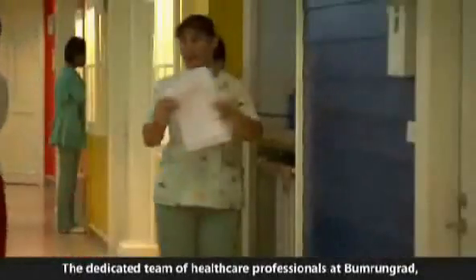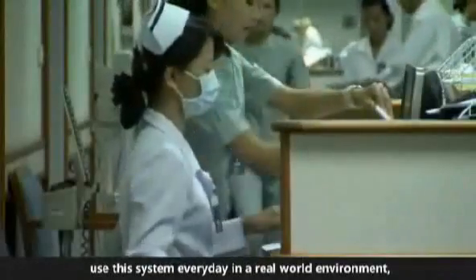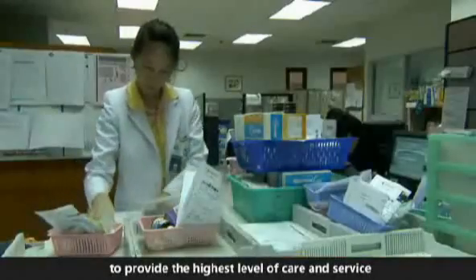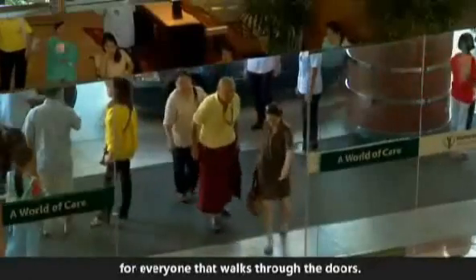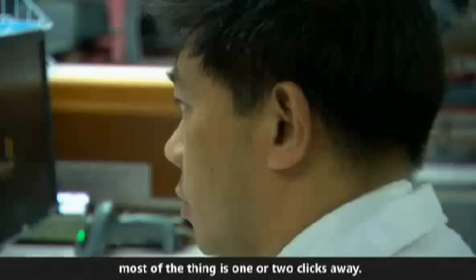The dedicated team of healthcare professionals at Bumrungrad use the system every day in a real-world environment to provide the highest level of care and service for everyone that walks through the doors. The system is easy enough for me to learn and to use. Most things are only one or two clicks away.